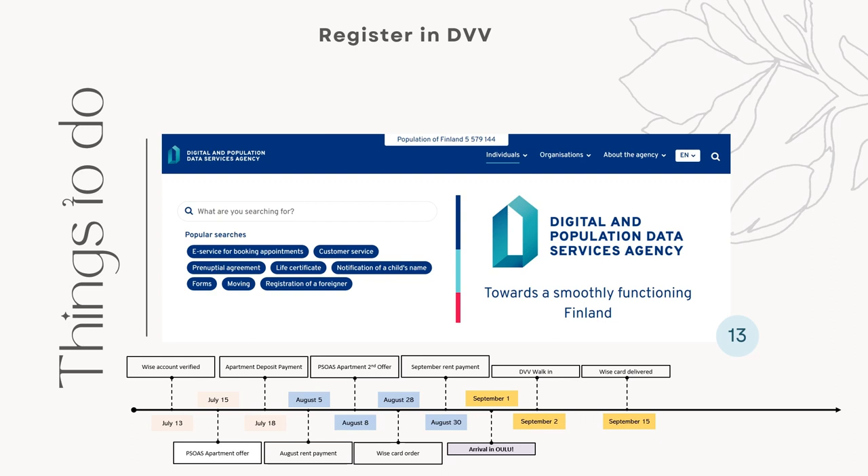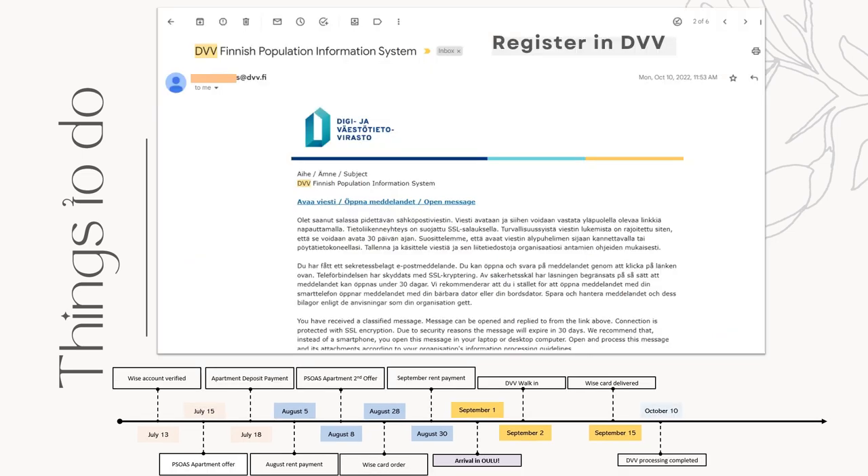You can book an appointment, but it's a lot easier to just walk in. Remember to bring a printed copy of your apartment contract as proof of your address. We went to DVV on September 2nd, walked in, and received our DVV confirmation on October 10th — so yeah, a month. That's why you need to open other accounts like Wise or Revolut as a backup on which to send your scholarship allowance.